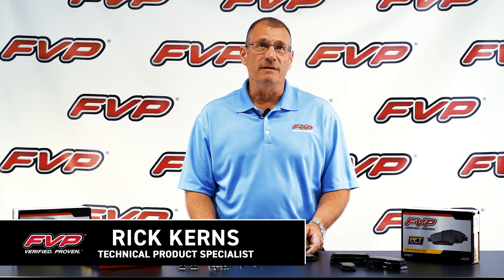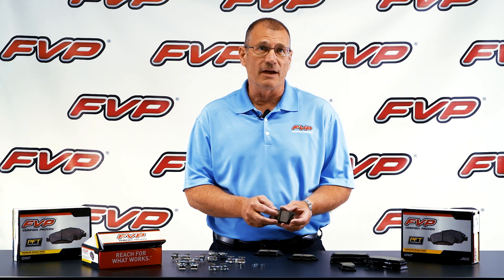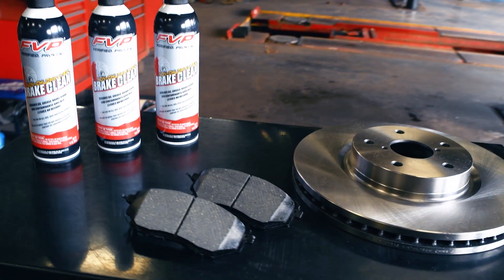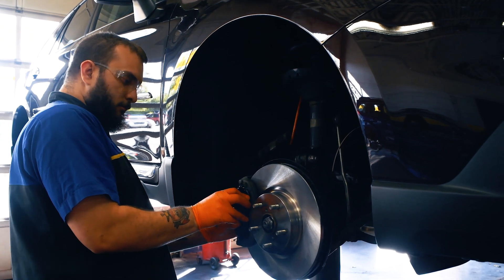Hello, I'm Rick Kearns with FEP. We are here to talk about the features and benefits of FVP brake pads with Professional Friction Technology, or PFT. Professional Friction Technology means these brake pads are engineered to vehicle-specific applications for the professional technician.